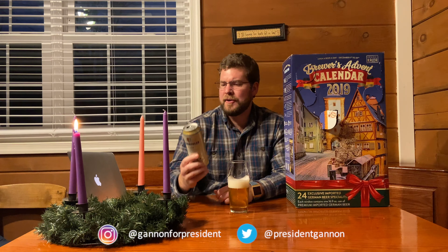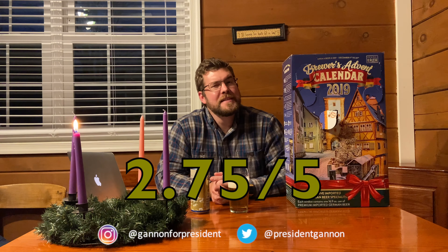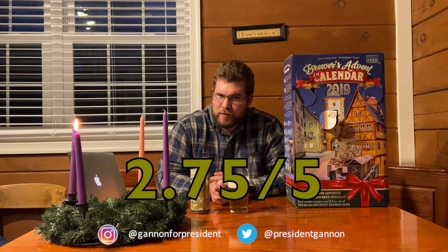It's a lighter Marzen beer — almost flat, actually. I'm going to give it a 2.75 out of 5 for this beer. I was between that and a 3, but I'm going to go 2.75 out of 5. Anyway, I'm going to enjoy this beer, and I'll see you next time on Day 5.